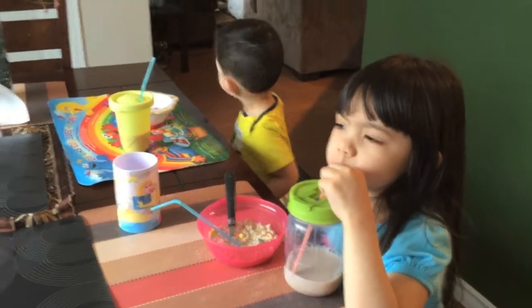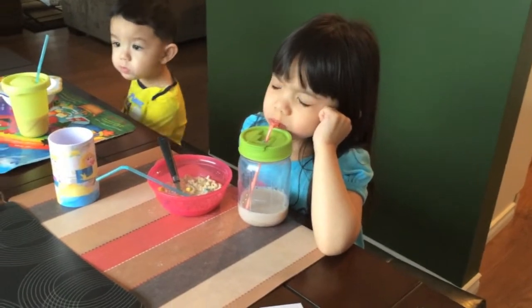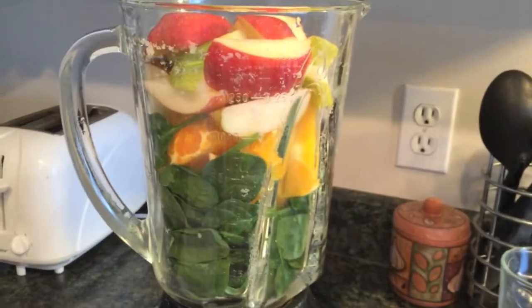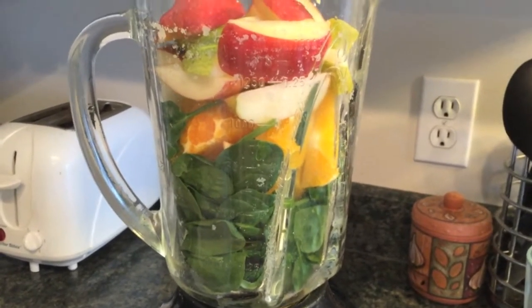Good morning, Eli! Good morning, Sophie! It's nice to see different colors — there's orange, green, and red. So good. Anyway, I'm going to start my juice. This is my juice in the morning.